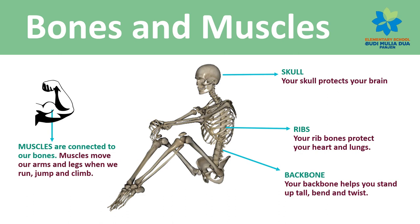Muscles are connected to our bones. Muscles move our arms and legs when we run, jump, and climb.